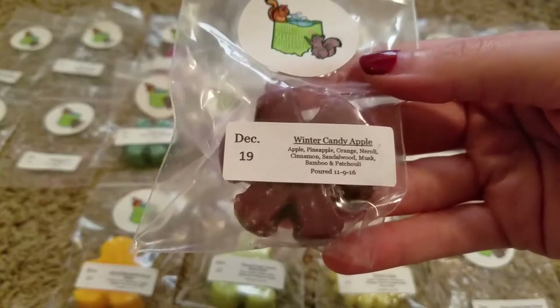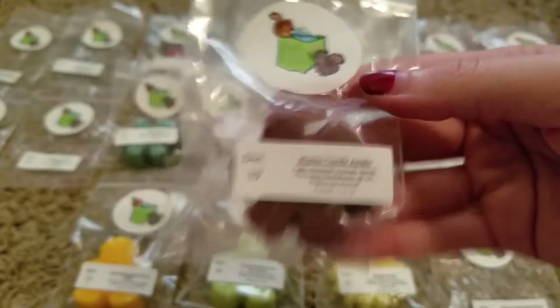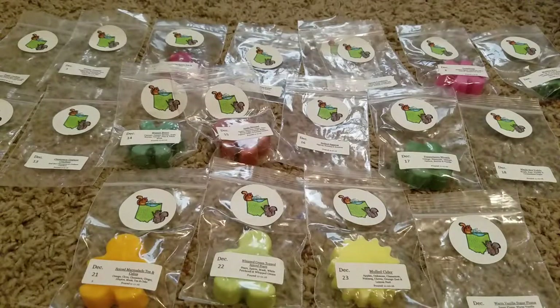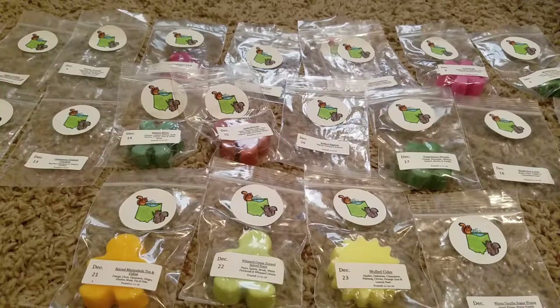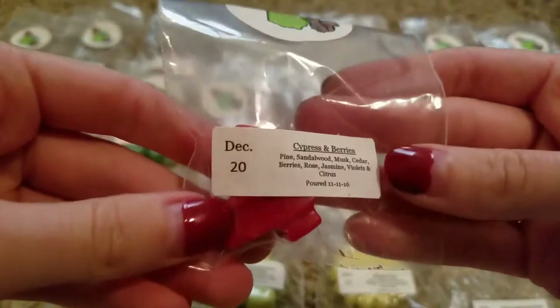Day 19, Winter Candy Apple, is Apple, Pineapple, Orange, Neroli, Cinnamon, Sandalwood, Musk, Bamboo, and Patchouli. I think that's a Bath and Body Works dupe, if I'm not mistaken. That one's really nice — just kind of a musky, sweet apple scent. That one's yummy. I believe I haven't had that Bath and Body Works scent in a long time, but I do believe that's what it smells like.